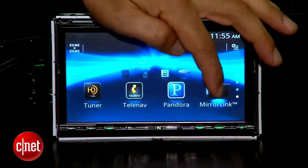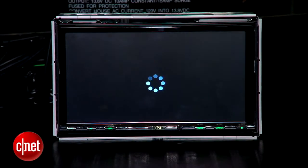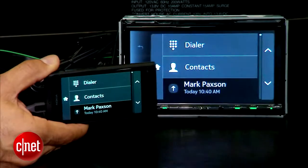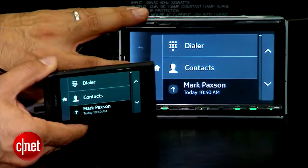Go to the MirrorLink selection on the head unit — because this is certified to work this way — and notice what we've got: a perfect replication of what's on the phone to the screen. The difference is what's on the screen is bigger, mounted, stable, and of course connected to amplification and other technologies in the head unit.